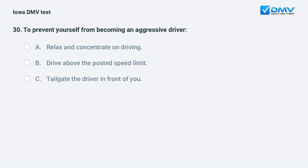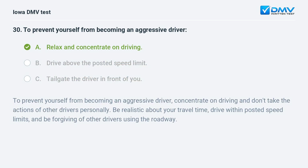To prevent yourself from becoming an aggressive driver: a) relax and concentrate on driving, b) drive above the posted speed limit, or c) tailgate the driver in front of you. The answer is a: relax and concentrate on driving. Don't take the actions of other drivers personally. Be realistic about your travel time, drive within posted speed limits, and be forgiving of other drivers using the roadway.